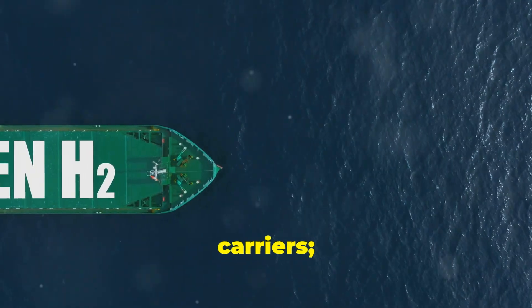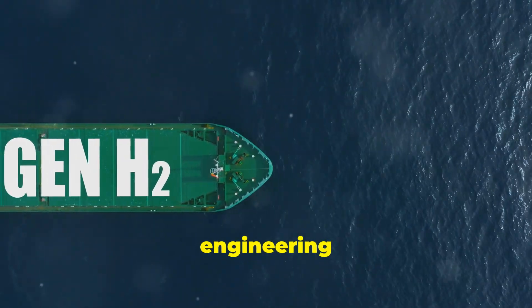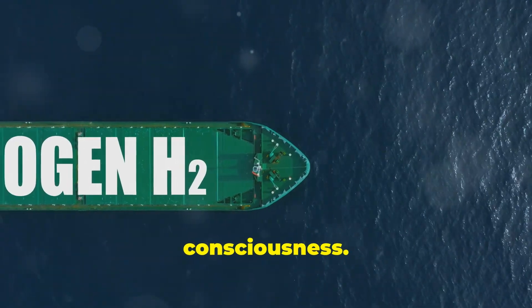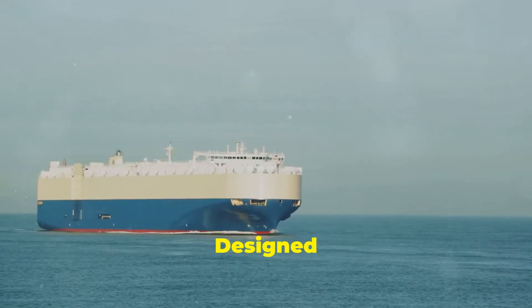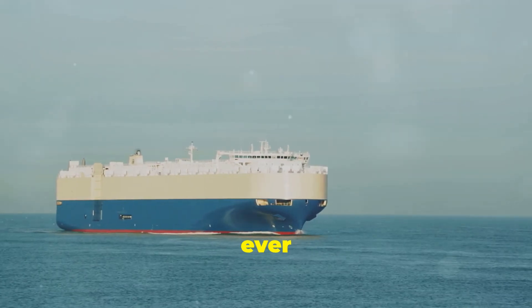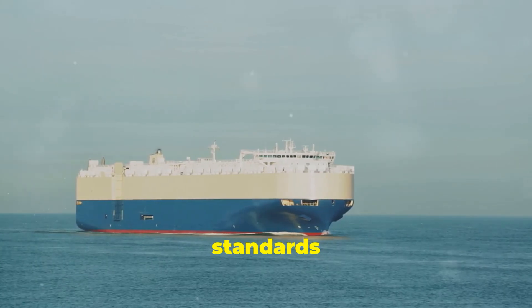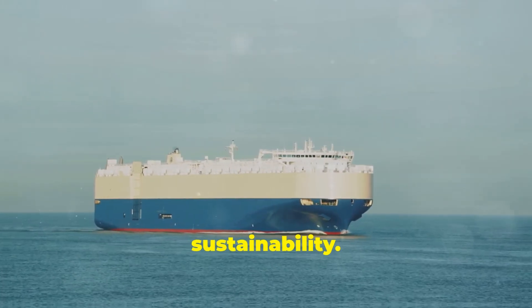These ships are not just carriers — they are floating marvels of engineering and environmental consciousness. Designed to be the largest and most advanced car carriers ever built, the Aurora-class sets new standards in efficiency, capacity, and sustainability.